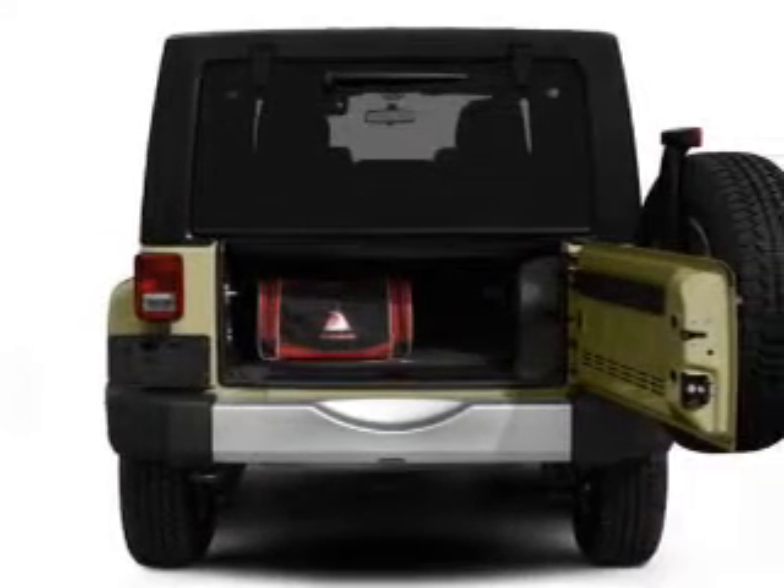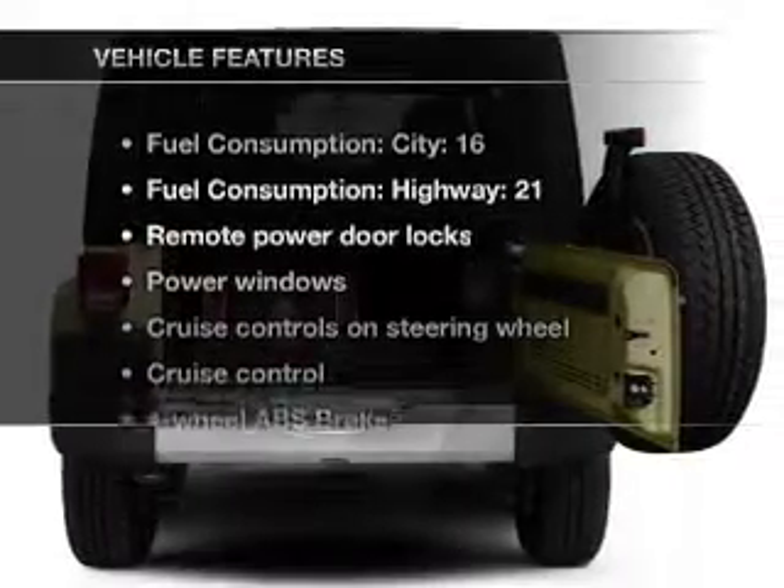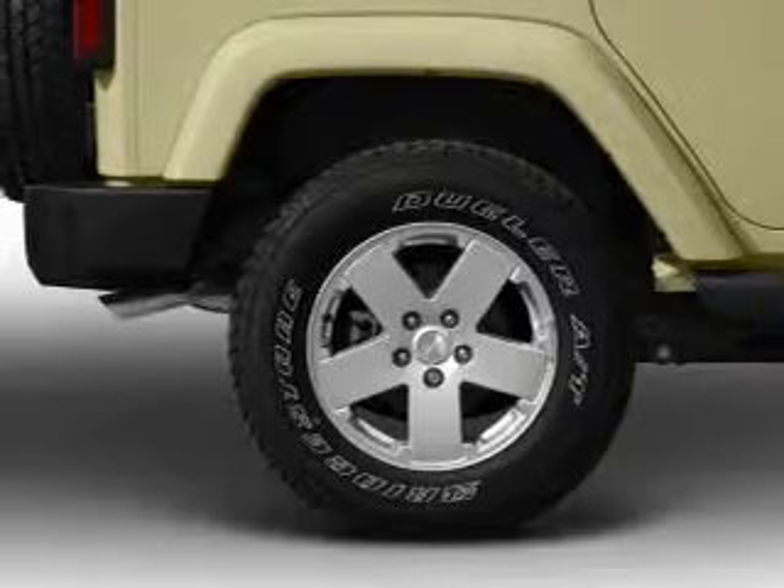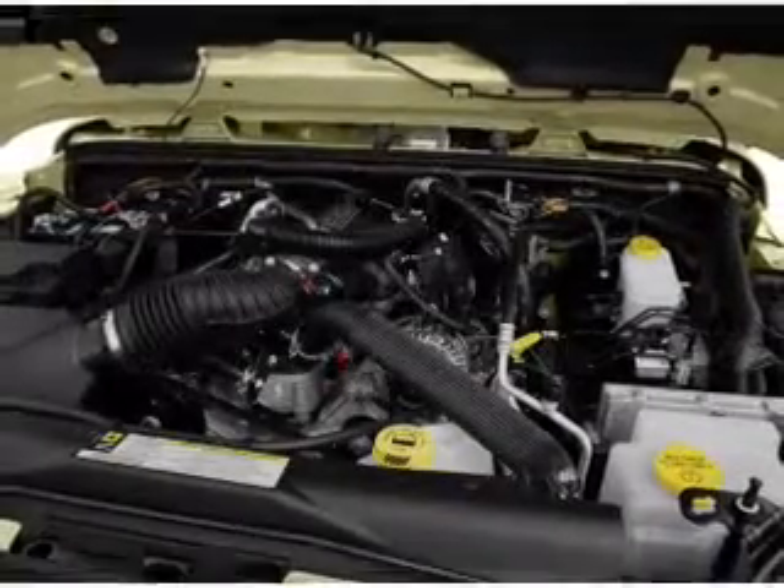Anti-lock brakes help you bring your vehicle to a safe stop. Plus enjoy these notable features that are included in this vehicle: air conditioning, power door locks, power windows, power steering, and cruise control.